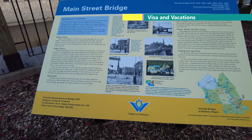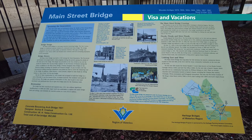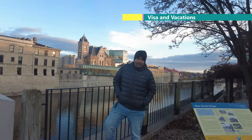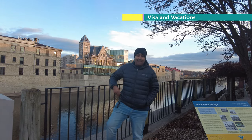The bridge design is called a concrete bow string. This is the information for you. I am now on Main Street Bridge in Galt city.